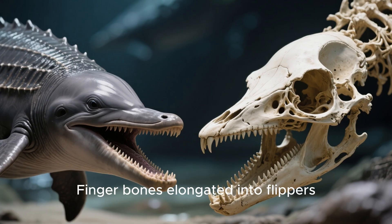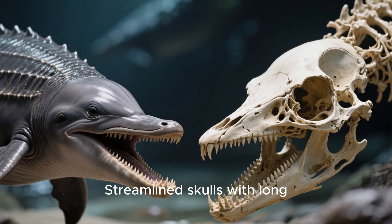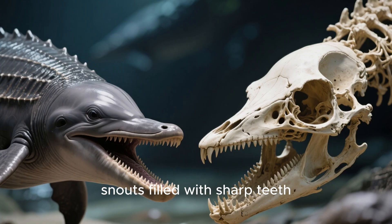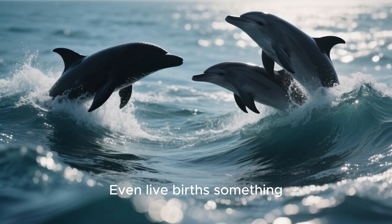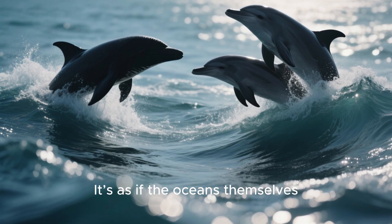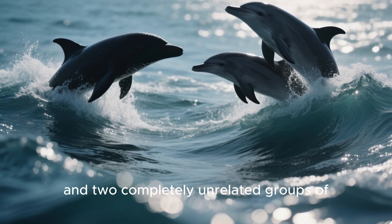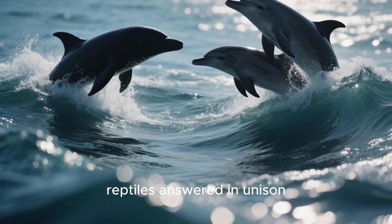Finger bones elongated into flippers, sleek smooth skin, streamlined skulls with long snouts filled with sharp teeth, dark backs and lighter bellies for camouflage. Even live births — something reptiles almost never do. It's as if the oceans themselves demanded this shape, and two completely unrelated groups of animals — mammals and reptiles — answered in unison.